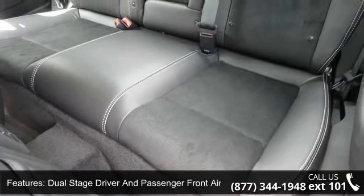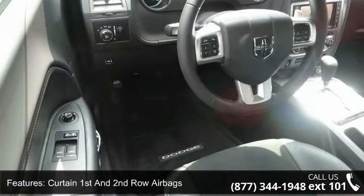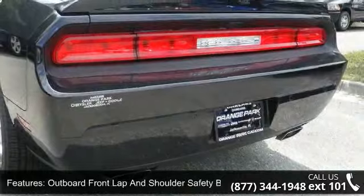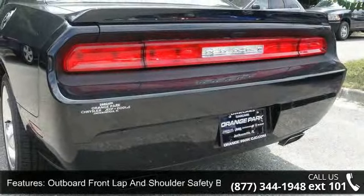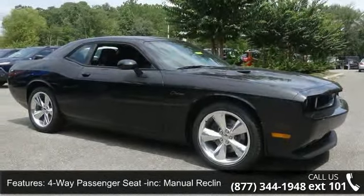One Seat Back Storage Pocket, Power First Row Windows with Driver and Passenger One-Touch Down, 4 Aft Movement and Manual Rear Seat Easy Entry, Date Night Auto Dimming Rear View Mirror, Cargo Space Lights, and Front Center Armrest and Rear Center Armrest.